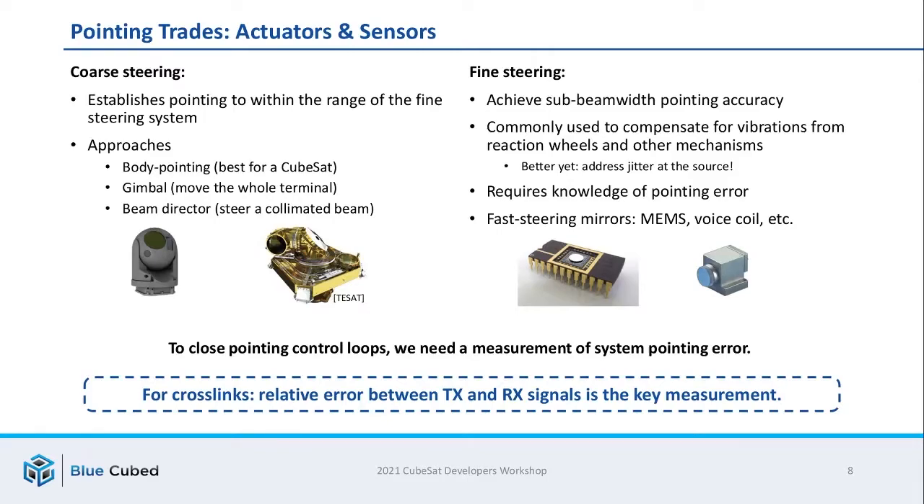Pointing is the fundamental problem of laser comm. Usually, pointing in a laser comm terminal is achieved with a multi-stage approach. There's a coarse steering assembly which allows the system to point roughly in the right direction of the other satellite — in the case of a CubeSat, this is commonly done with body pointing, but gimbals and beam directors are also a possibility. Then you need a fine steering mechanism to get down to sub-beam-width pointing accuracy, commonly needed to compensate for platform vibrations from things like reaction wheels. Both coarse and fine steering control loops require knowledge of the pointing error — you need some way of measuring how you're misaligned. For crosslinks in particular, what matters is the relative error between the transmit and receive signals, which is the key piece of information needed to steer the system appropriately.